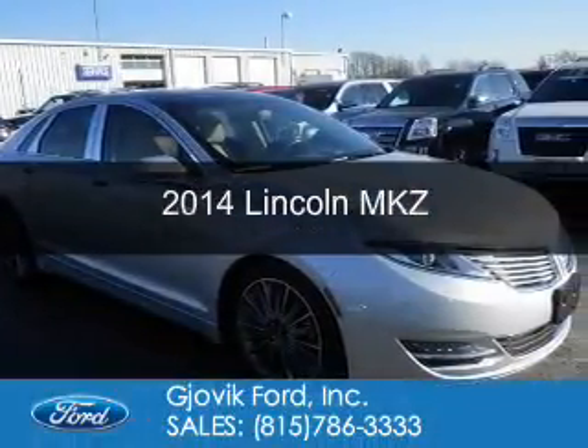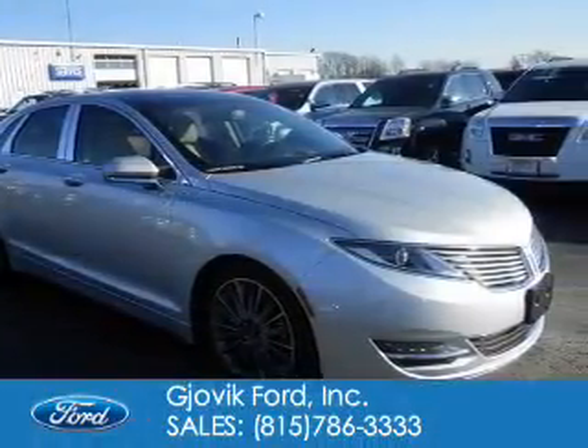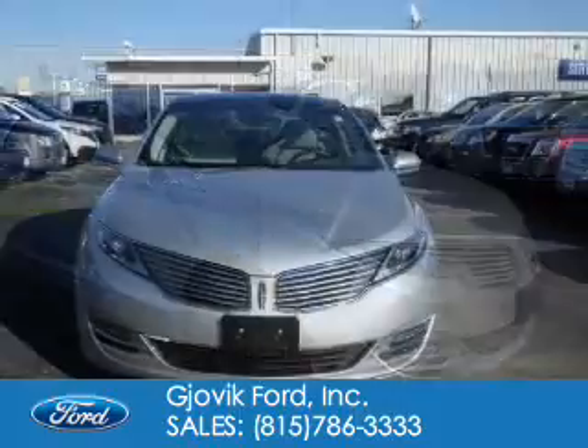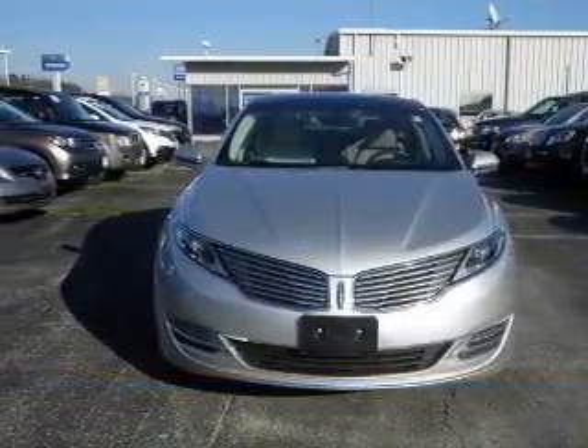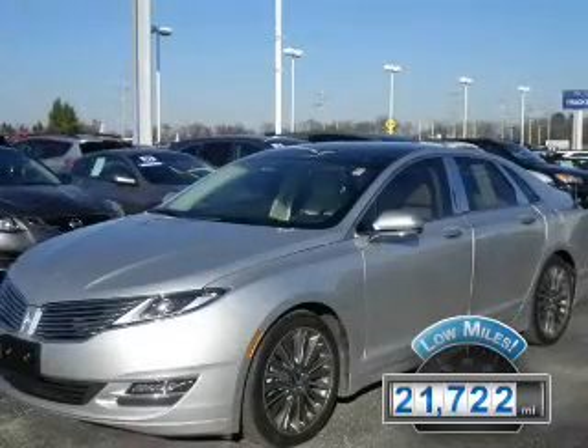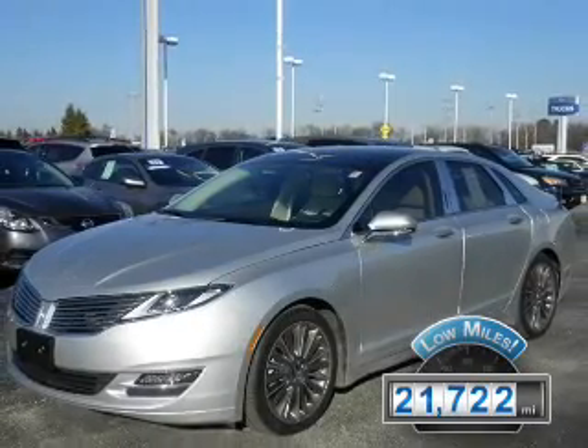This is a used 2014 Lincoln MKZ. It's powered by all-wheel drive, a two-liter four-cylinder engine, and a six-speed automatic transmission. With fewer than 25,000 miles, this vehicle has a long road ahead.